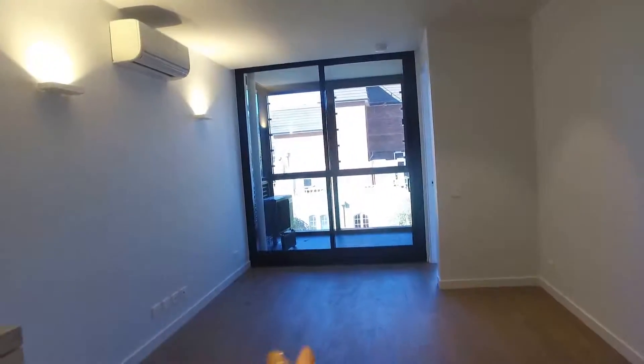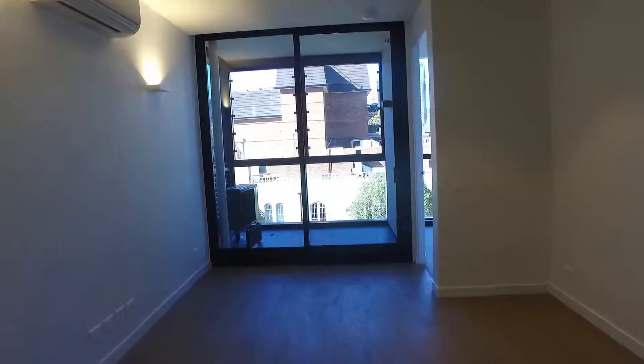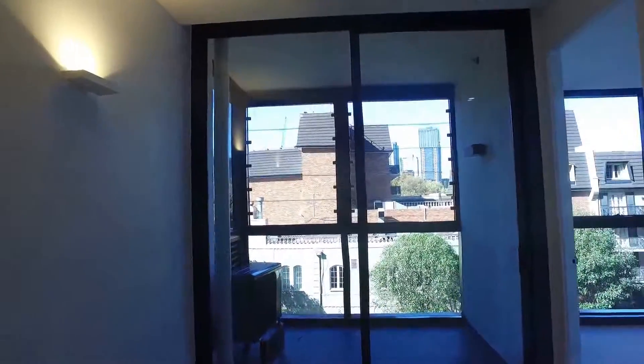Heading into the living room as well, you've got a split system heating and cooling. Spacious balcony area.